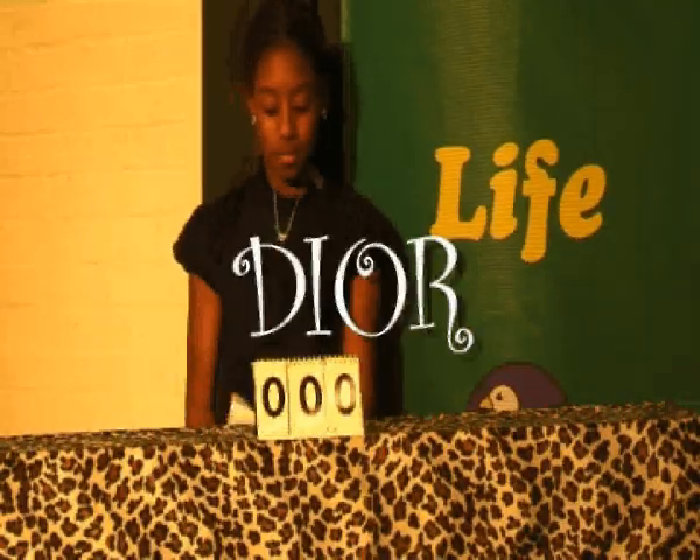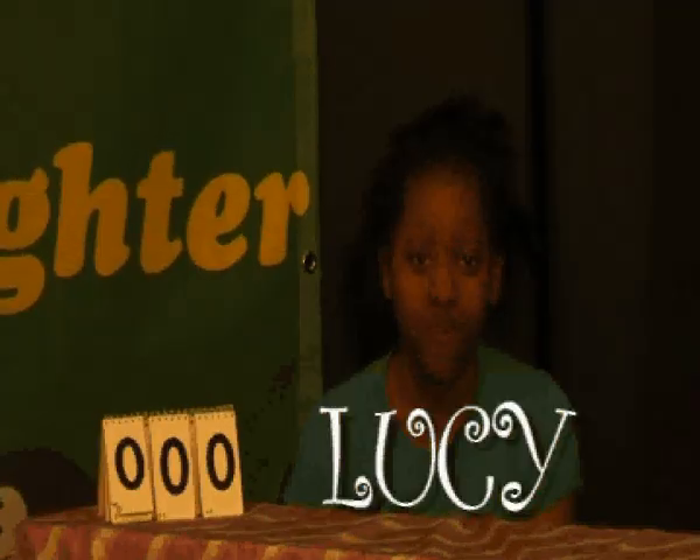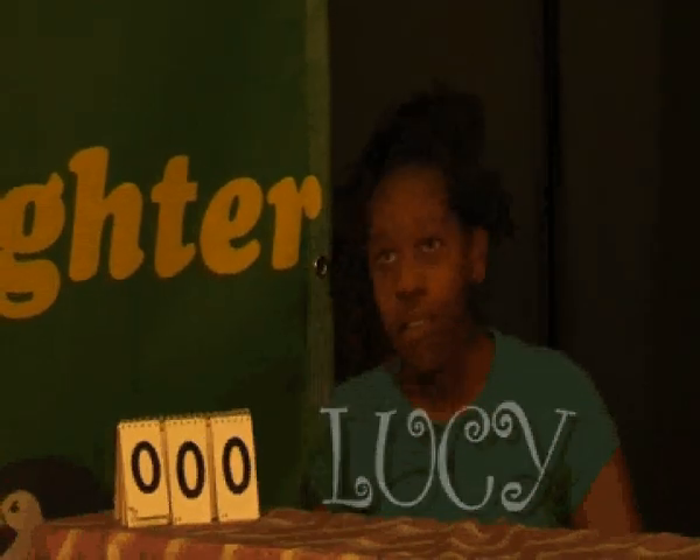My name is Cassandra Barnes and welcome to One Way To Kid. Let me introduce our players for today's show. We have Dior and Lucy. Why are you both here today?